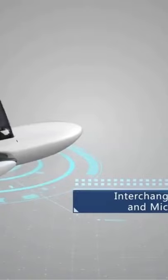It comes with an interchangeable battery and a microSD card, and has a running time of approximately two hours.